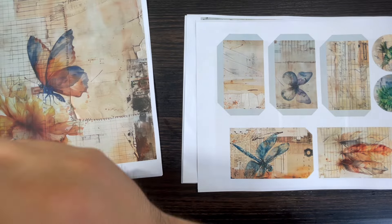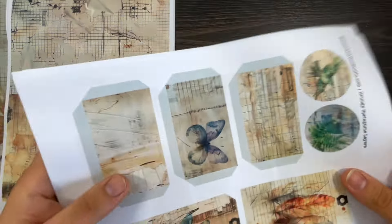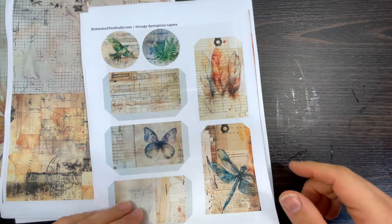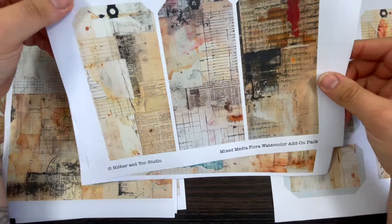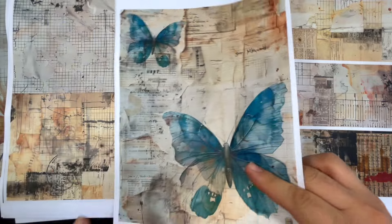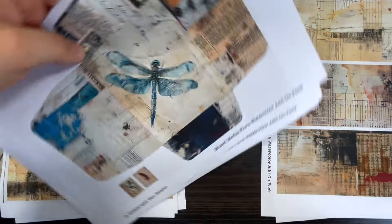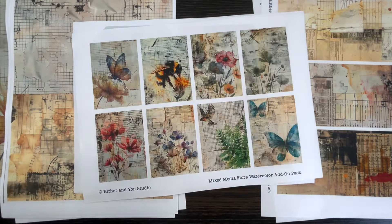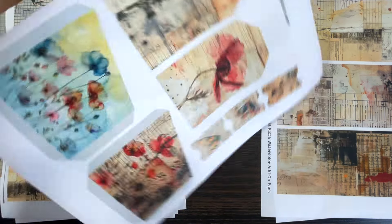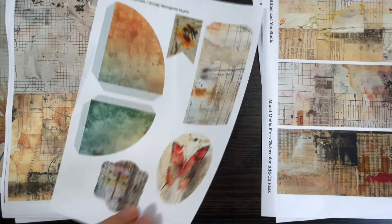There's another kit which is the ephemera part. I'm going to create with this because I've got an idea in my mind — I'm going to use those three pieces and these tags. There's an envelope, stamps, watercolor add-ons, more tags, pockets — it's literally everything that you need to make your journal.